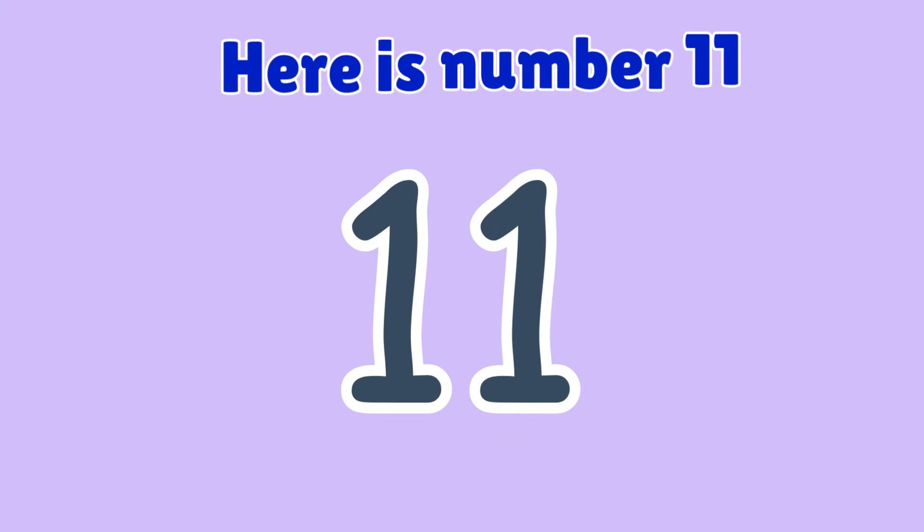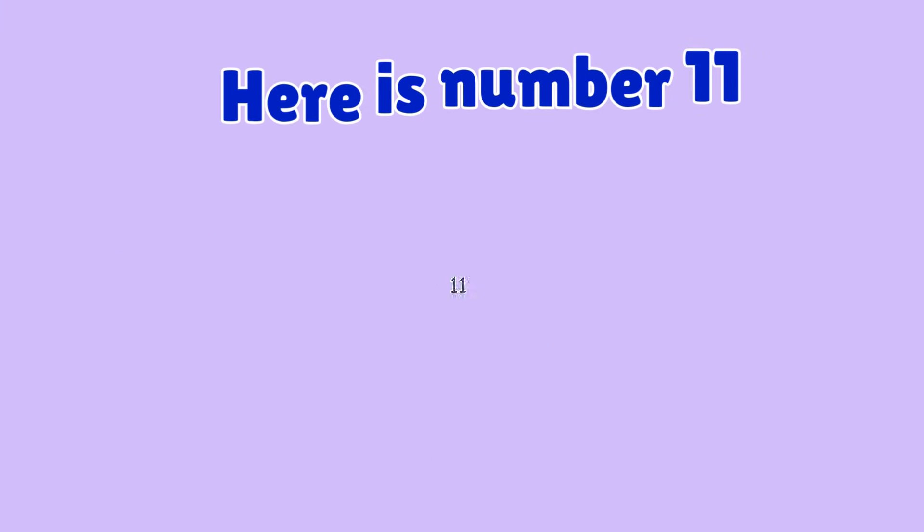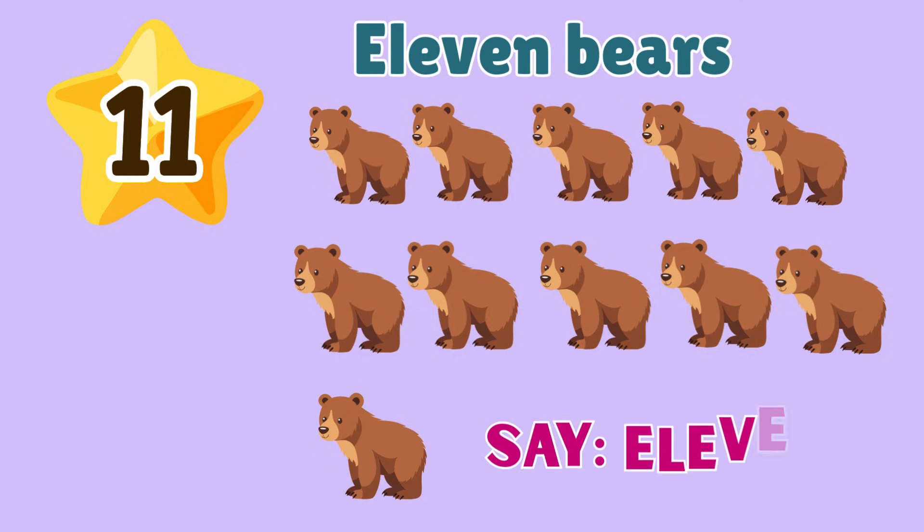11. Here is number 11. 11 bears. Say 11. 11.